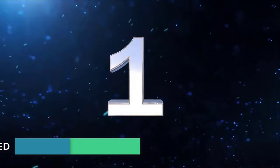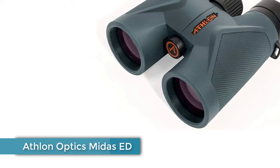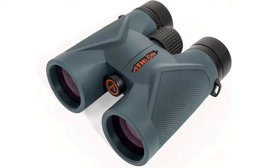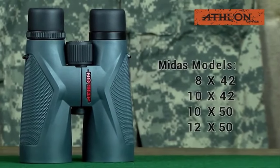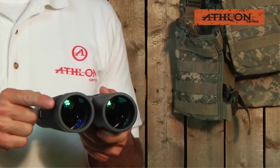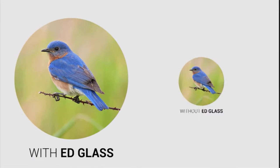Number 1: Athlon Optics Midas ED. The binoculars used day-to-day by a professional ornithologist are the Leica Ultravit 8x42 model. Yet when looking through the Athlon Optics Midas ED pair, there was not much difference between them and the Leicas, which cost around 10 times as much.